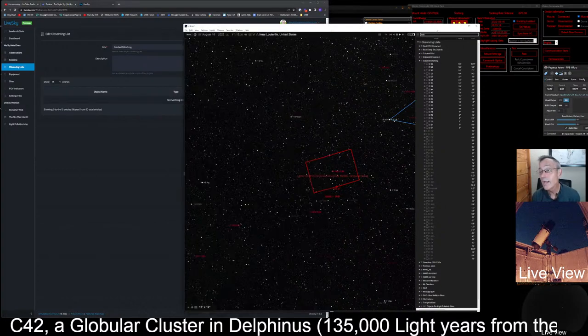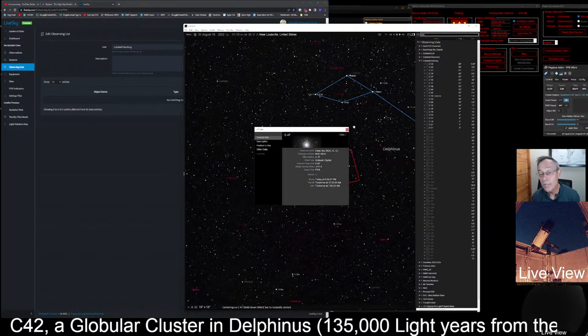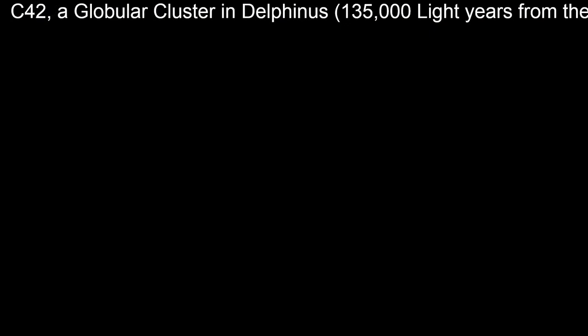You can get an idea of our workflow. Let's go to Caldwell 47 now — we'll slew to it, center on it, and open up the info panel. C47 is another globular cluster. This globular cluster we've never observed before. It's also in the constellation of Delphinus.